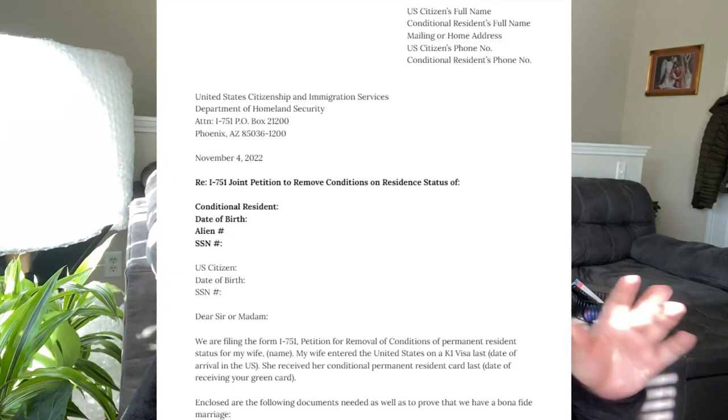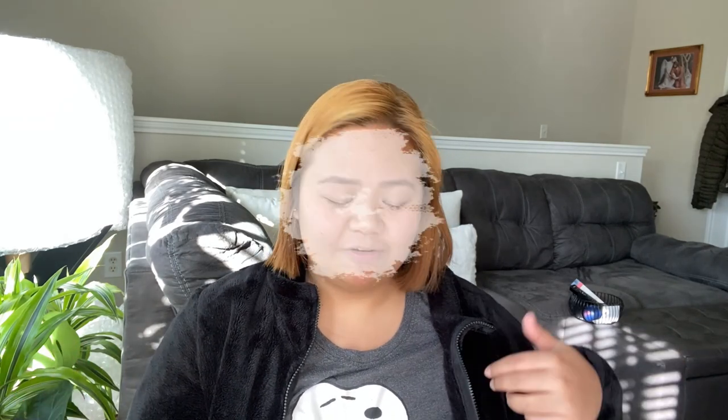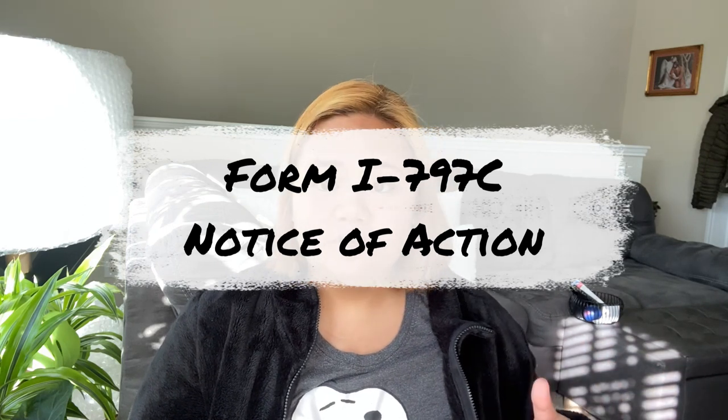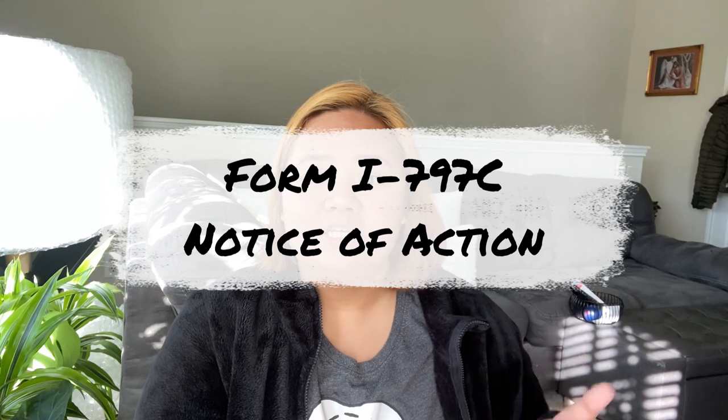The first sentence of the letter addresses whether it's a sir or madam. We stated that we are filing Form I-751, petition for removal of conditions of permanent resident status for my wife, because my husband is the one speaking in the letter. It continues: my wife entered the United States on a K-1 visa on a specific date, she received her conditional permanent resident card on a specific date, and enclosed are the following documents needed to prove that we have a bona fide marriage. The first document I mentioned is the Form I-797C Notice of Action — the letter I received from them months prior telling me I needed to file my documents soon.